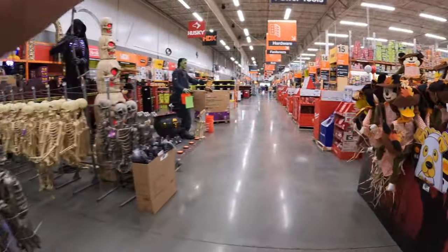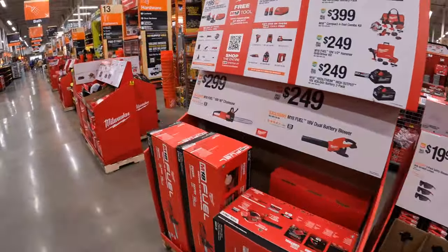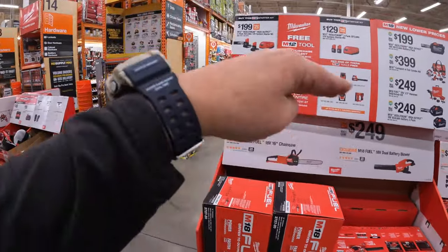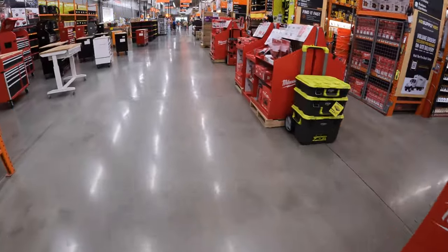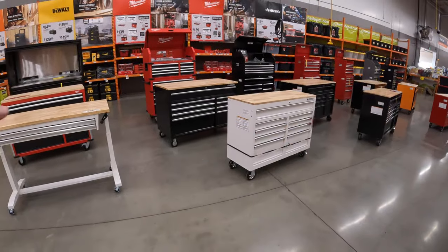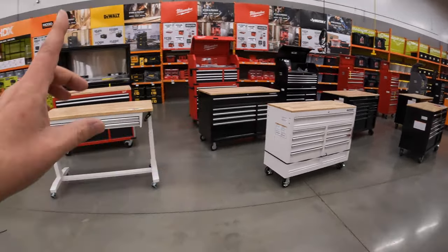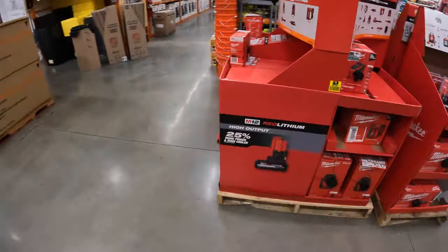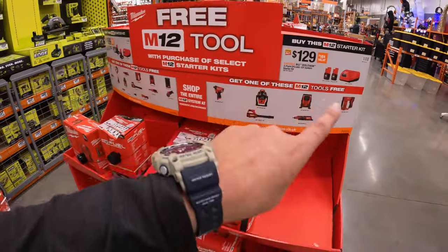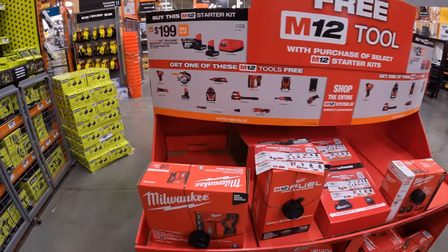Halloween is coming up — we are at Home Depot in McHenry. These tool sales keep on changing and evolving, and they are adding additional Halloween stuff and clearing out sections. This sale is going on until October 20th, 2024. Make sure you grab your tool sales because they do not last long and they evolve and change all year, so please subscribe to the channel.